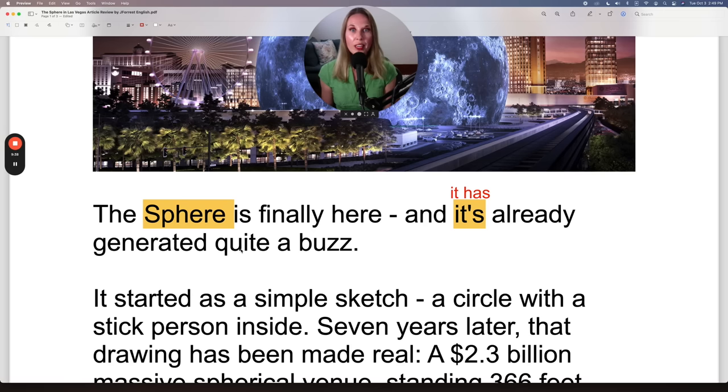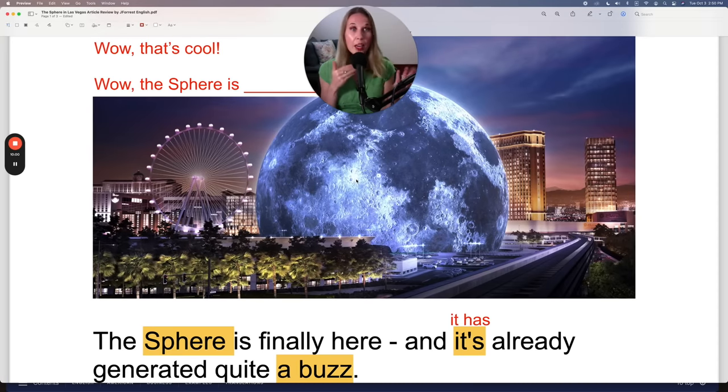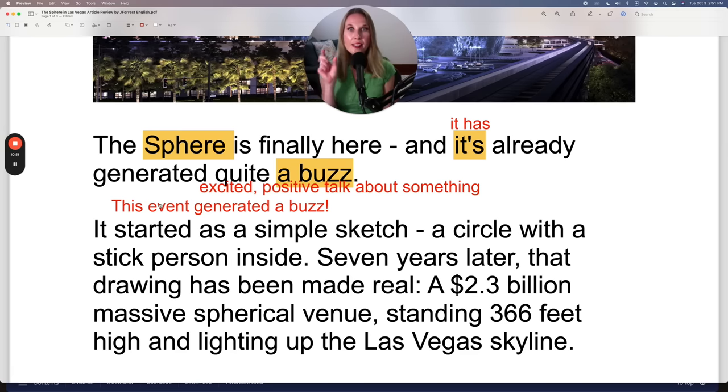It's already generated quite a buzz. What's a buzz? In this context, a buzz is excited, positive talk about something — in this case, the Sphere. So if I go to my friend and say, 'Did you hear about the new Sphere in Las Vegas?' and they say, 'Yeah, it's super cool, I really want to go see it' — that's a buzz. Generally, something generates a buzz. 'That movie generated a buzz.' 'The event generated a buzz.' Excited, positive talk.